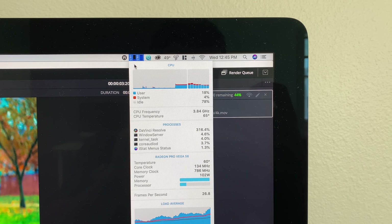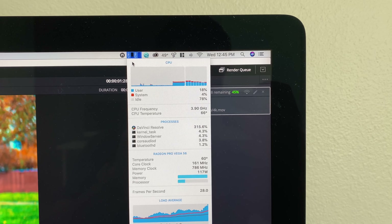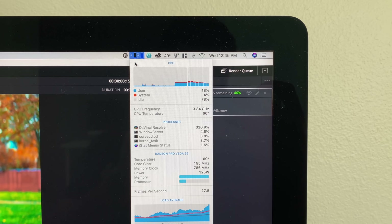Now I want to do this video a little bit differently — instead of going over each and every kind of test, I want to just show you guys the charts and let you know where you'll notice the difference between the iMac Pro and the MacBook Pro and where you won't. That way you can make a decision based on if the performance is good enough, not just what the best performance is.